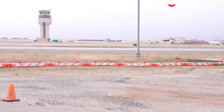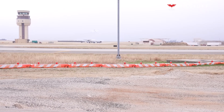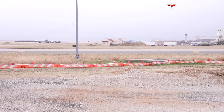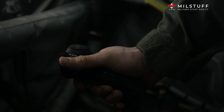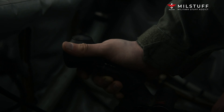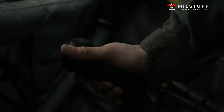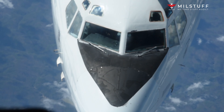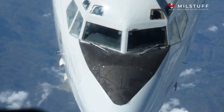The E-3 Sentry's airframe is a modified Boeing 707-320B advanced model. Modifications include a rotating radar dome (rotodome), uprated hydraulics from 241 to 345 bars to drive the rotodome, single-point ground refueling, air refueling, and a bailout tunnel or chute.